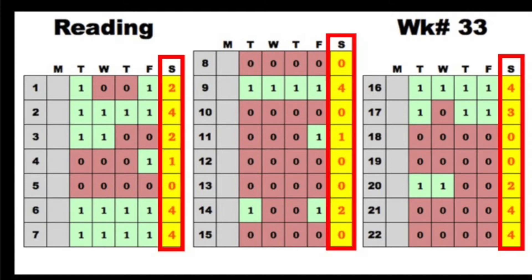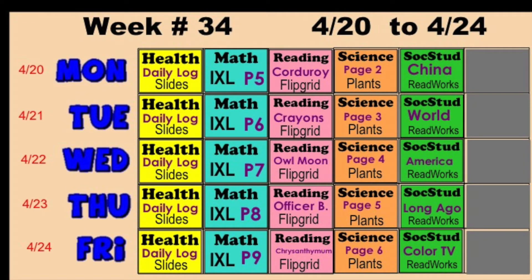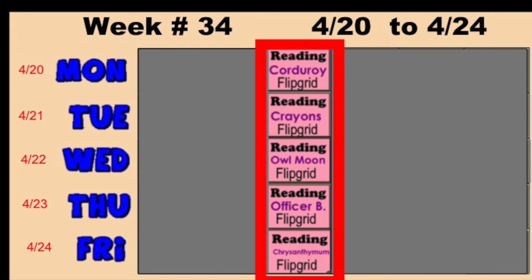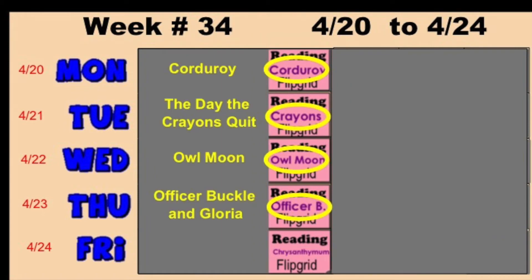And here is your final score for the week. This week in reading, you're going to be using Flipgrid again, and you're going to be reading the same four stories, but you're going to see different videos. You're also going to be reading another story called Chrysanthemum.